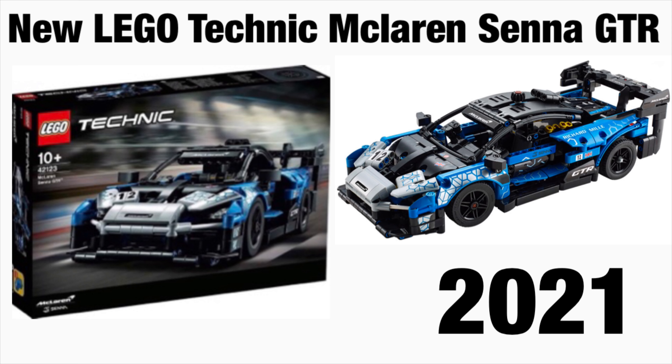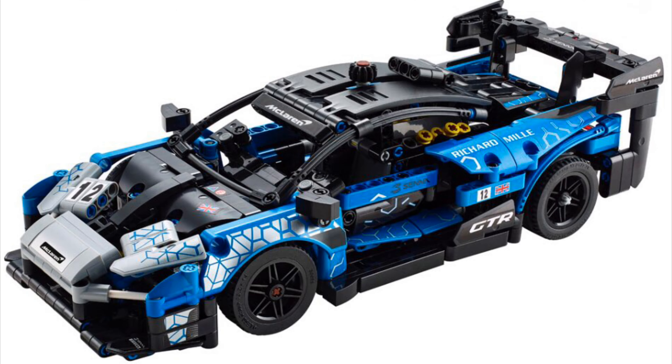Guys, this is insane. This is a Technic set, LEGO Technic, one of the car lineup sets. I believe this is coming in 2020, and of course the set number is 42123, which is kind of a weird set number. The official name is McLaren Senna GTR, and it's 10+. That's all we really know from the box right now, and it looks amazing.